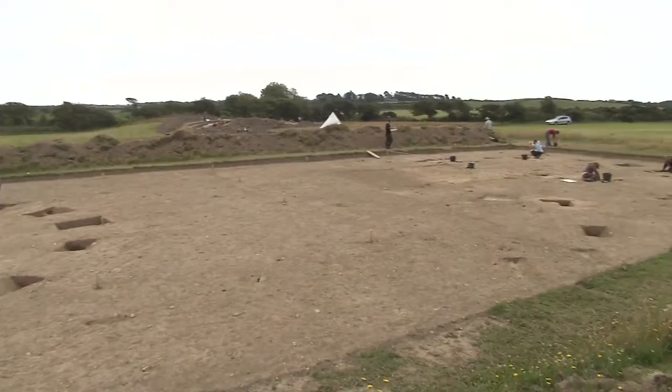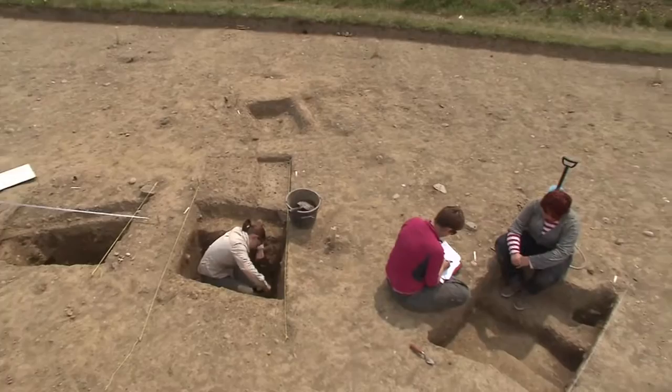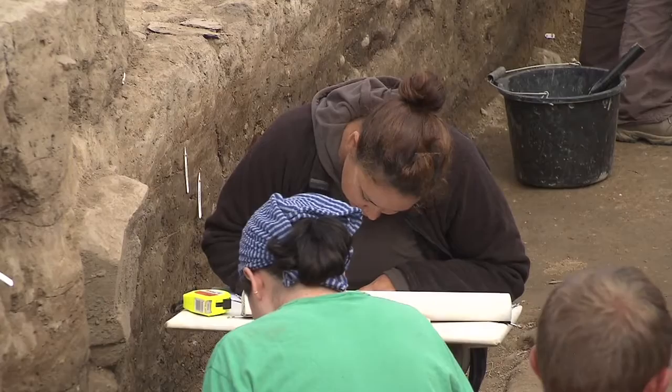The field system would have been for controlling animals and may have been for marking out fields where they grew crops. We don't yet know what crops they grew here, but in many other parts of Britain and Ireland people were growing wheat, barley, and oats. From the samples we take, we hope to find out what was being grown here on this part of the Isle of Man, and it's likely the field systems were partly to control animals and partly to keep them out of fields with crops.